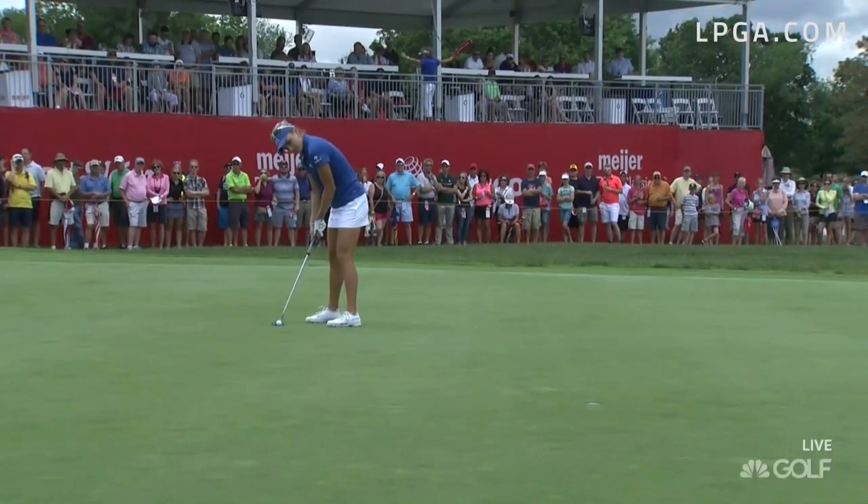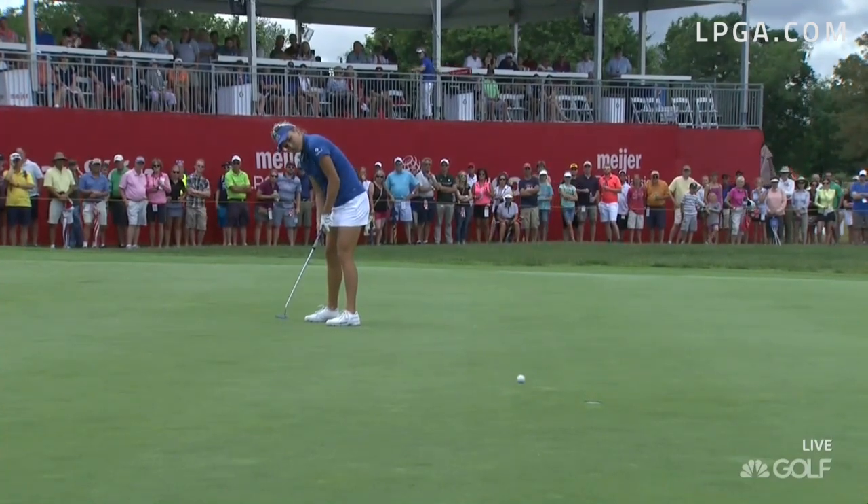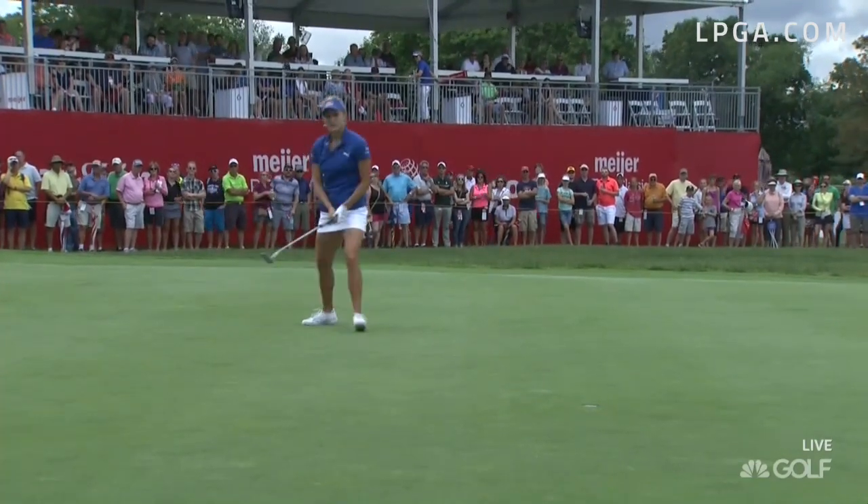It's a little downhill, down breeze, just past the hole — the green slopes away. Oh yes.